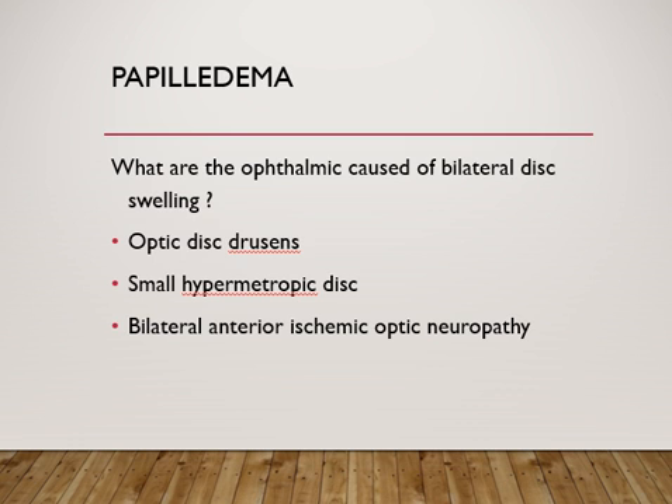Ophthalmic conditions can also cause bilateral optic disc swelling. Optic disc drusen can make the disc appear swollen, and a small disc in a hypermetropic patient can give an appearance of blurred disc margins. Bilateral anterior ischemic optic neuropathy can also cause blurring of bilateral optic discs. The swelling of the optic nerve head should always be bilateral to make a diagnosis of papilledema.